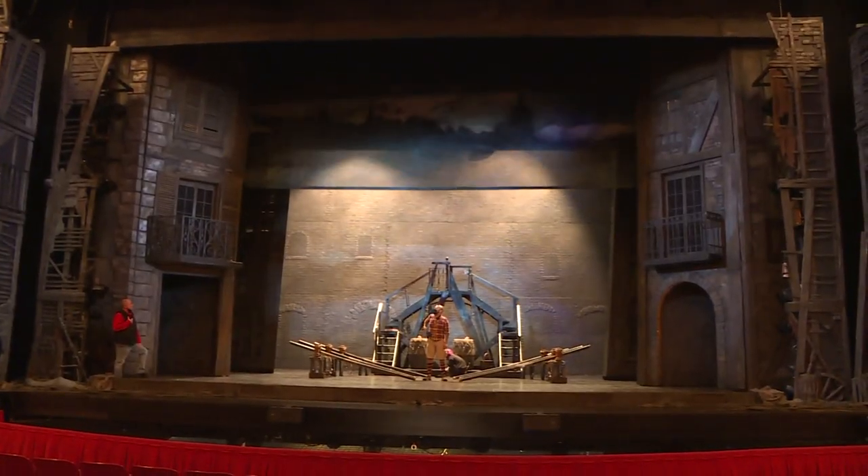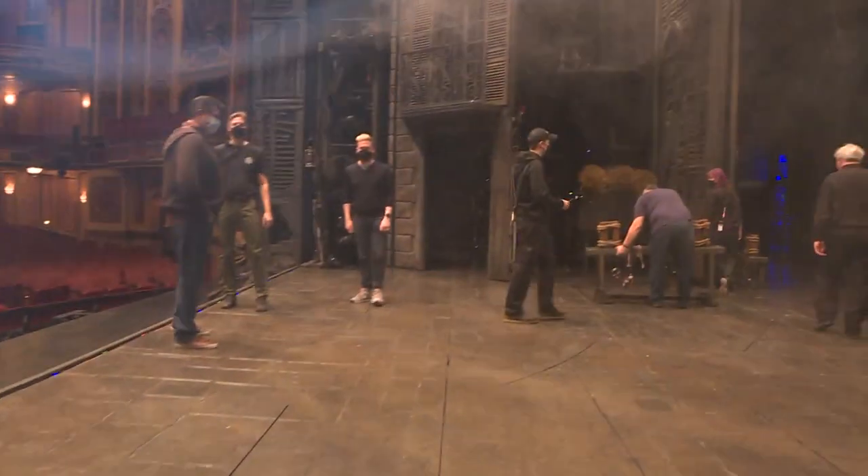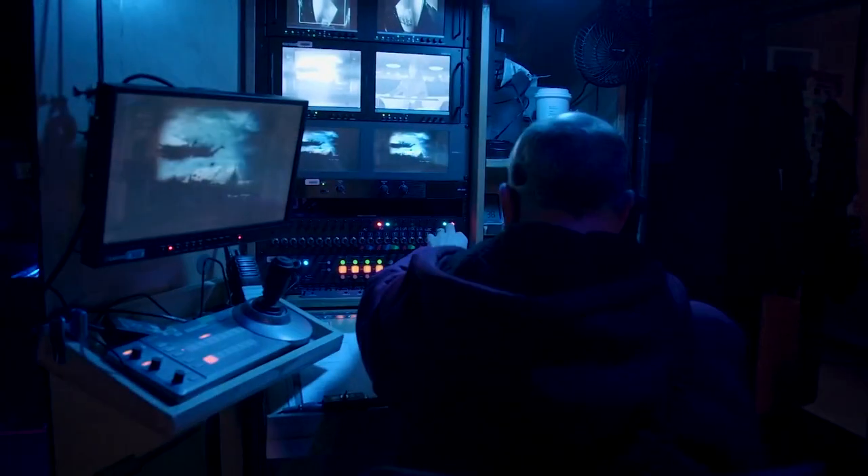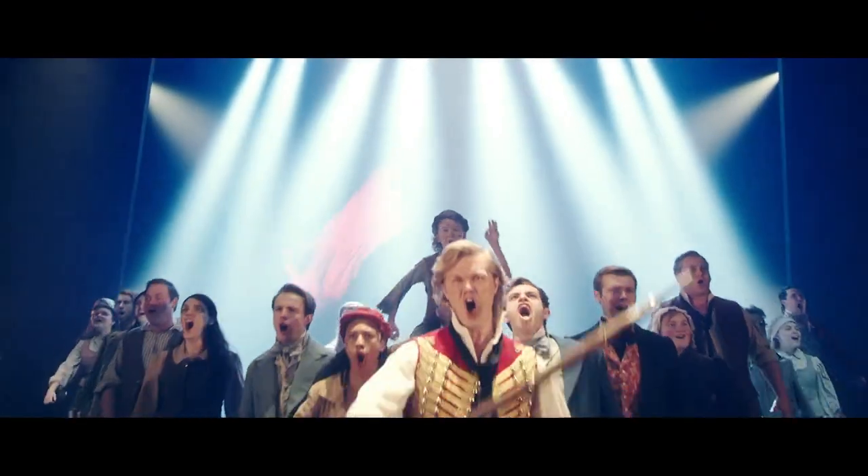Be it your first time or your fifth, seeing Les Mis always promises to be an experience — one which you can now see with even greater respect for those working magic behind the scenes. This performance and this night in your city is the absolute very best it can be.